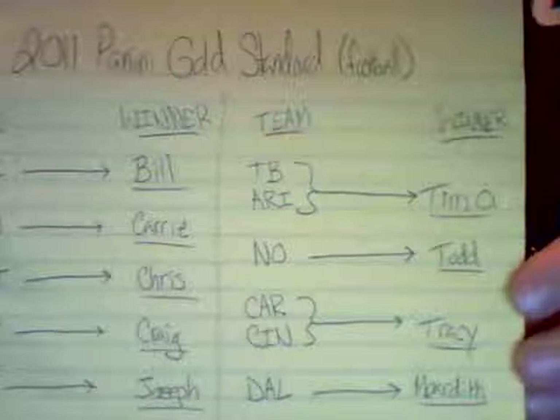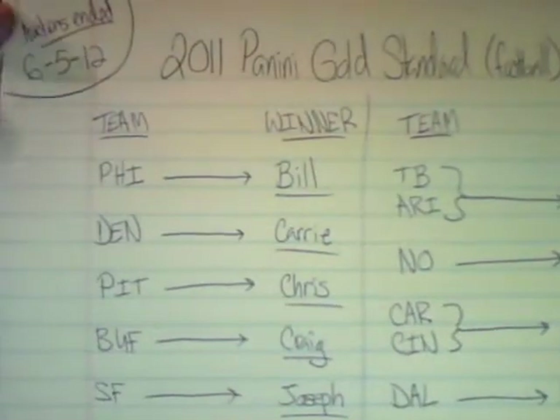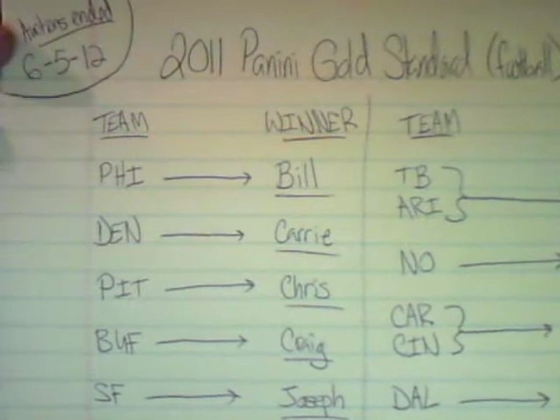So without further ado, I have a list. It's going to be hard to see because it's yellow paper, but as you can see it says the bid was ended on June 5th. I have a list of everybody, and I'm just going to read through it really quick so you know this was done after the auction.